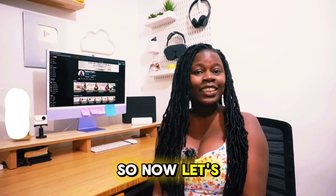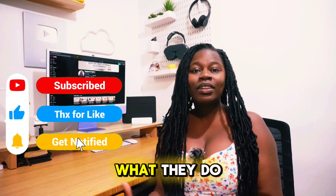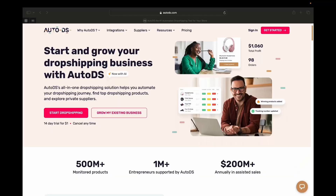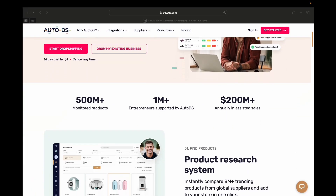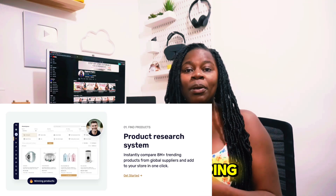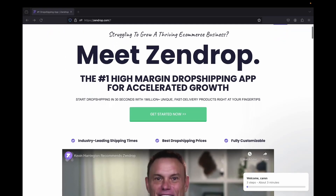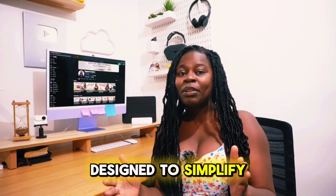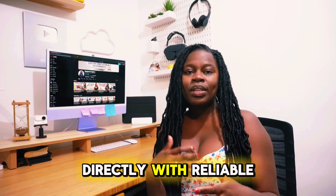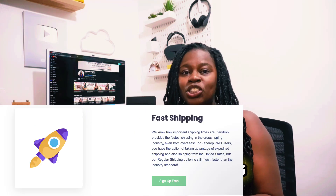So now let's get into today's video. First, it's very important to go over what these tools are, what they do exactly, and who they are for. So AutoDS is an all-in-one dropshipping solution that helps you automate your dropshipping journey, find dropshipping products, and explore private suppliers. And Zendrop is also a powerful dropshipping platform designed to simplify the process of managing your e-commerce business. It connects sellers directly with reliable manufacturers, automates order fulfillment, and ensures fast shipping times.